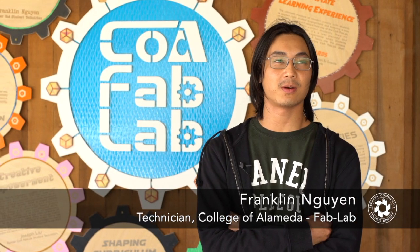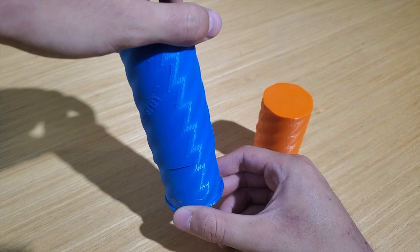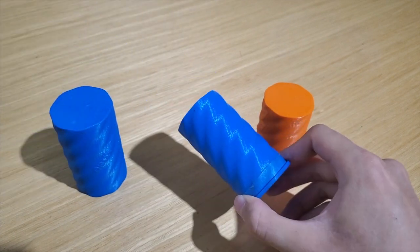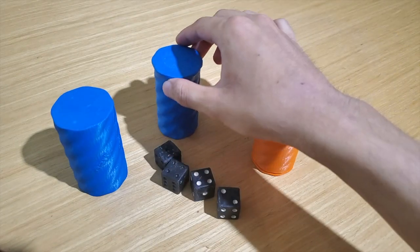I was obsessed with 3D modeling. One of the things I made was an abstract container — you open it, it swivels out, and when you close it, it actually locks in place. I designed that on the 3D CAD software, a couple trials and errors, and it came out exactly how you modeled it.